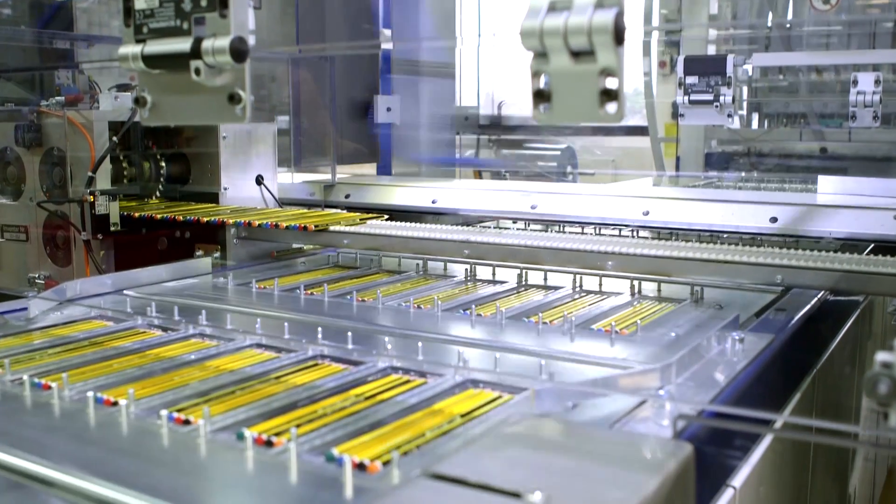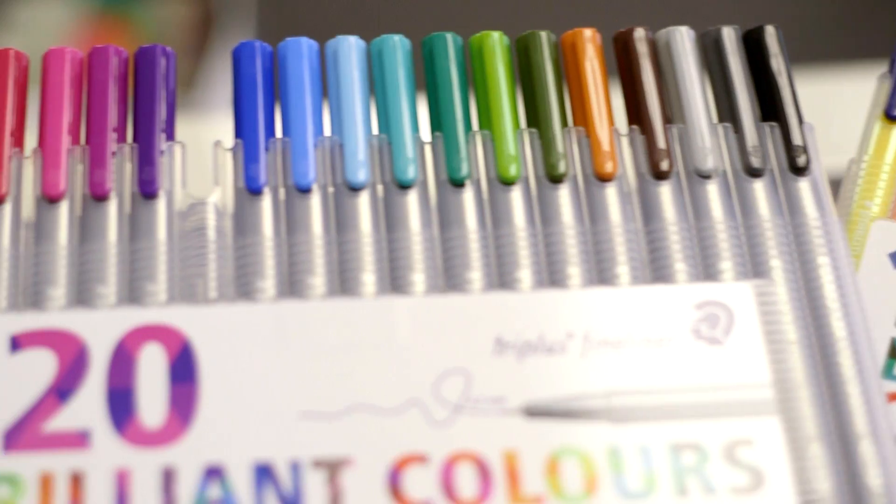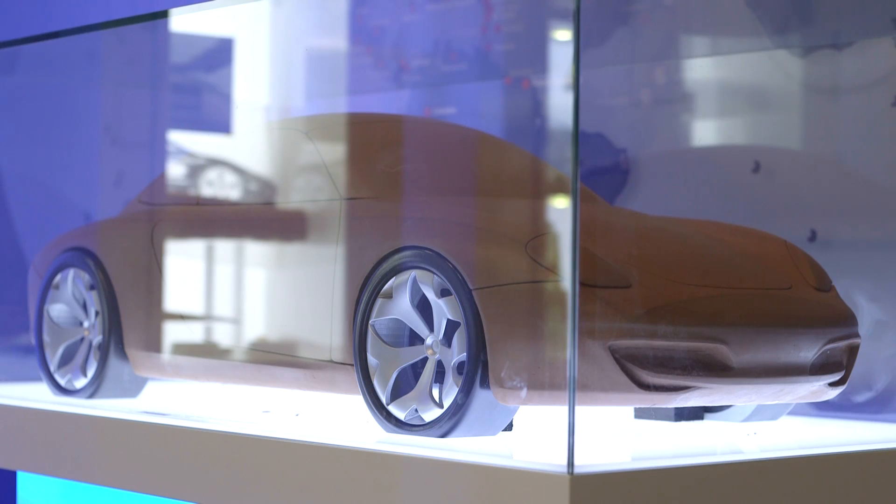Staedtler is the largest European manufacturer of wood-cased pencils, overhead markers, erasers, mechanical pencils, LEDs, and modeling clays. It has over 2,000 employees worldwide, more than 1,200 of them in Germany.